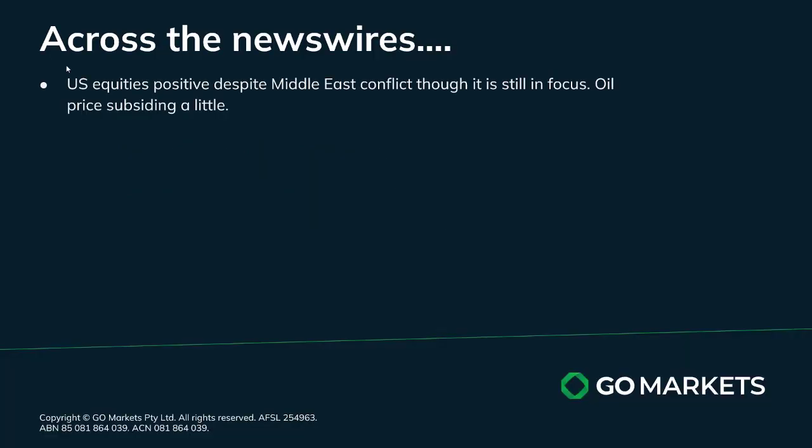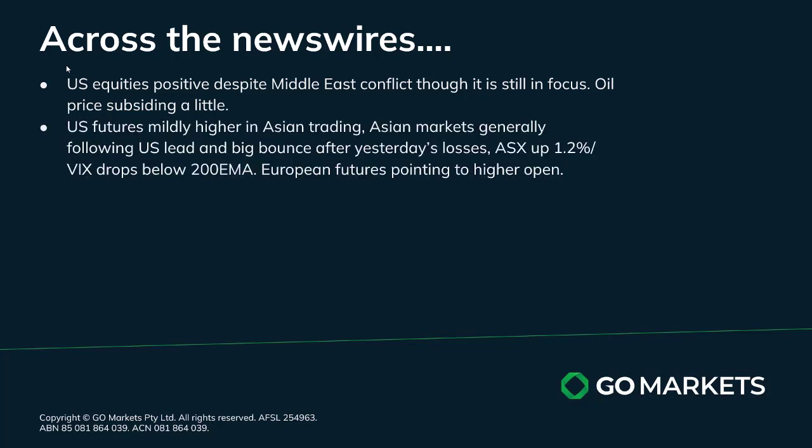We saw US equities pair early losses and close positively despite the escalation of the Middle East conflict, though it is obviously still in focus as it is a developing news story. Oil prices are subsiding a little bit after a big jump up yesterday, and US futures are following through with a mildly higher session in Asia, with Asian markets generally following that US lead and a big bounce after yesterday's losses.